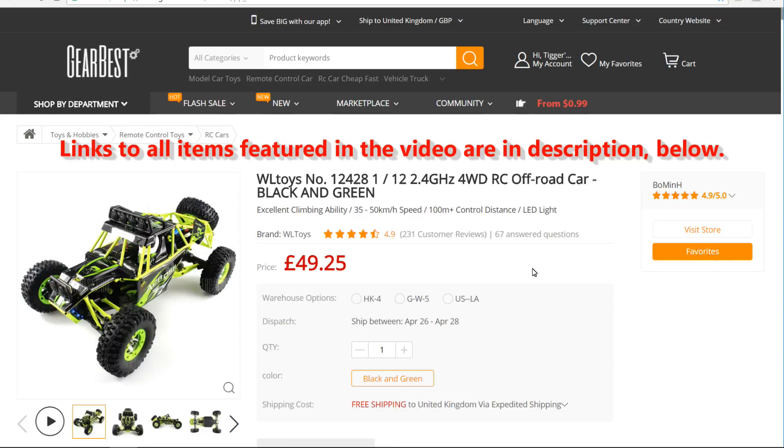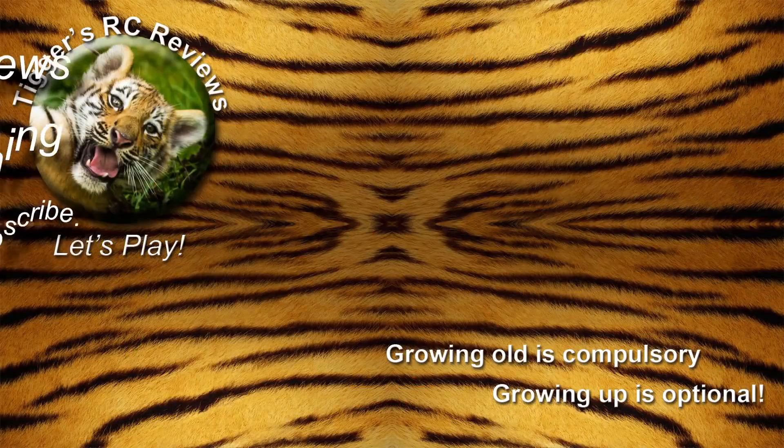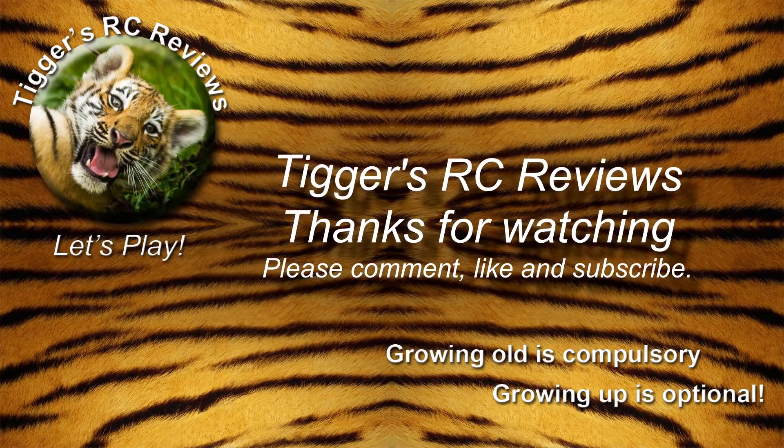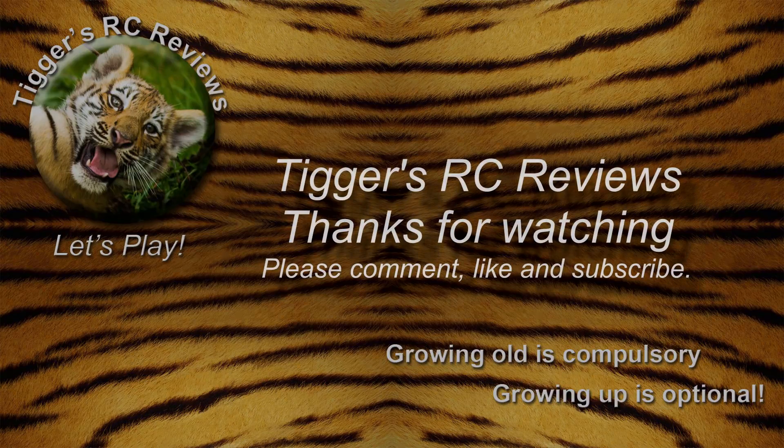Hope you've enjoyed this one and I look forward to seeing you on the next. Thank you.